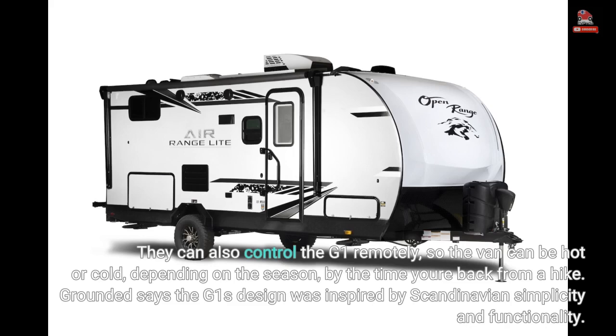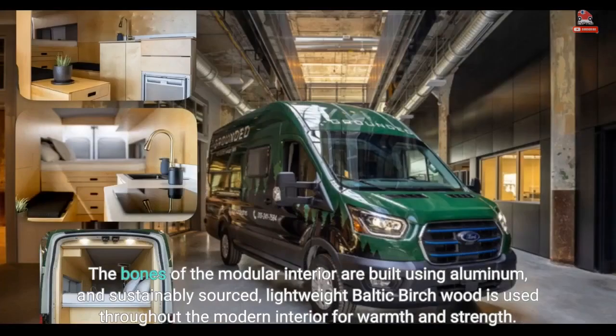Grounded says the G1's design was inspired by Scandinavian simplicity and functionality. The bones of the modular interior are built using aluminum, and sustainably sourced, lightweight Baltic birch wood is used throughout the modern interior for warmth and strength.